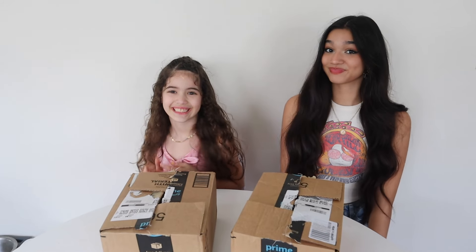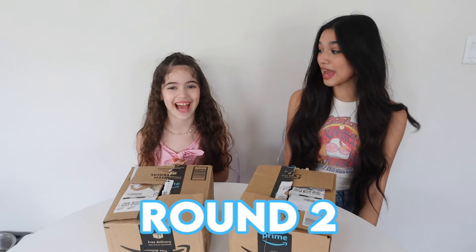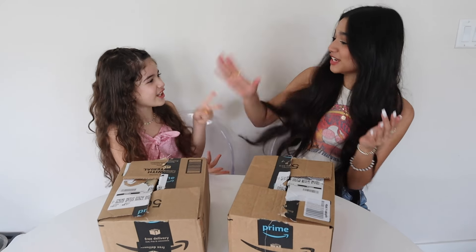So eat a few. No thank you — I'll eat a few. All right girls, it's round two. Are you ready? Yeah. Rock, paper, scissors — shoot!